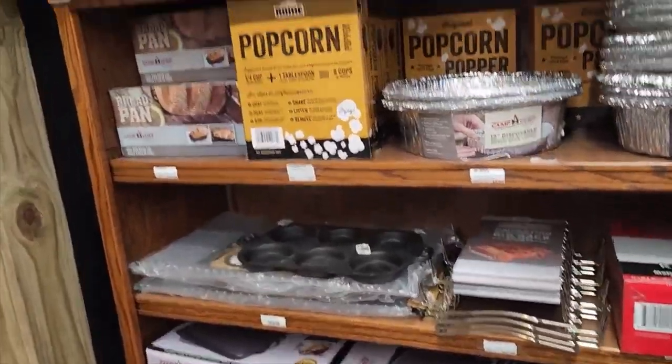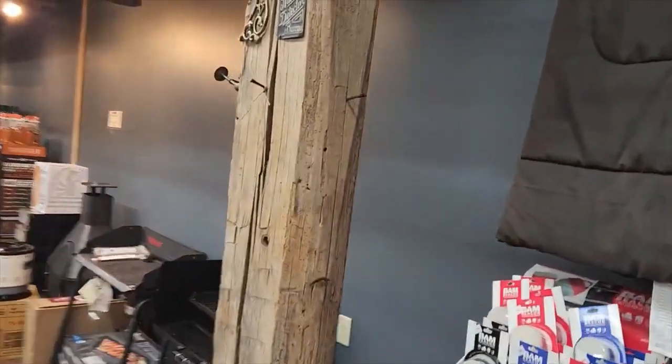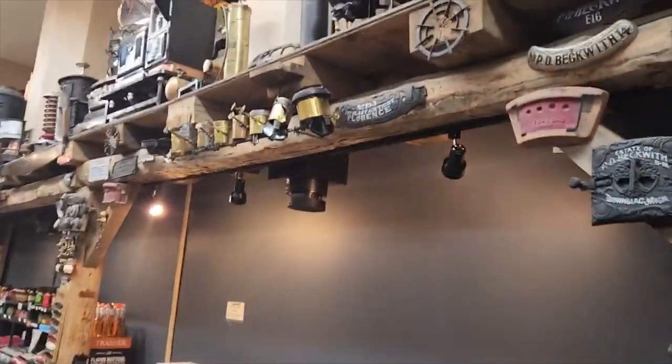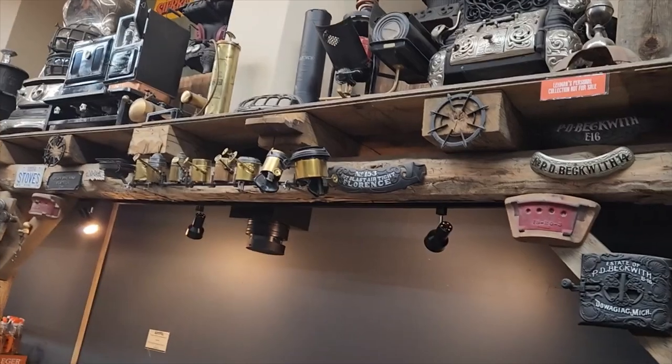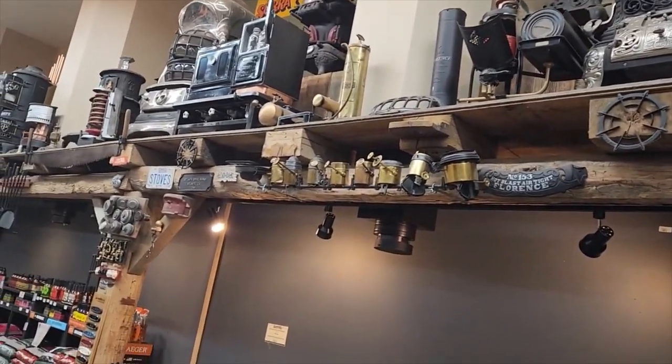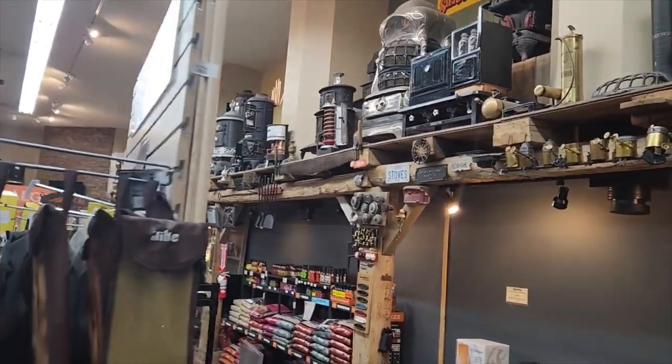They do have a large selection of cast iron back in the kitchen area. I do want to come out here though, because I wanted to show you — all around this area is a bunch of old wood stoves. We're going to go down the center aisle so that you can see it better.